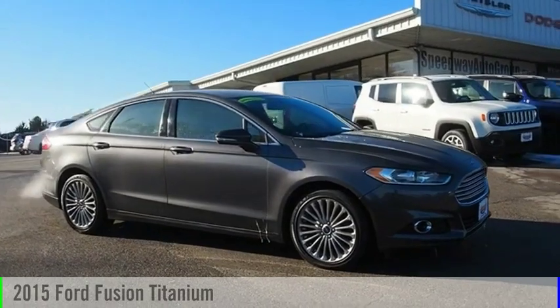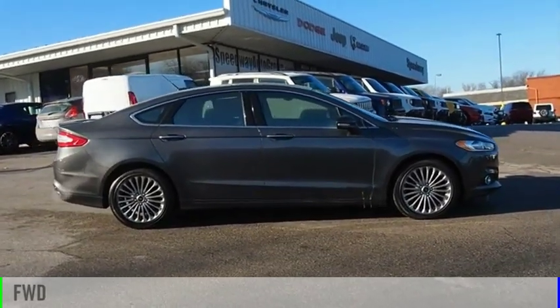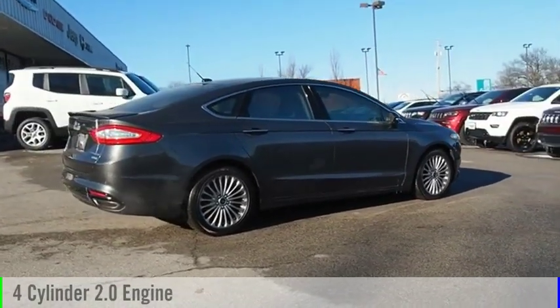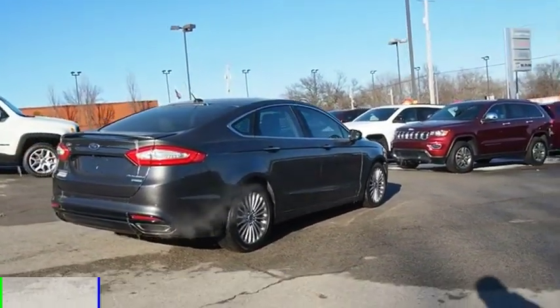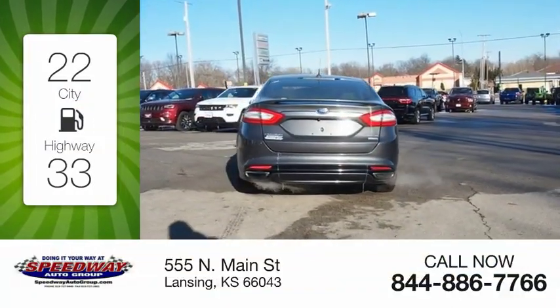You are going to love the 2015 Fusion. This vehicle is powered by a front-wheel drive, four-cylinder, 2.0-liter engine, and comes with an automatic transmission. Great fuel efficiency saves you money by requiring fewer trips to the gas station.